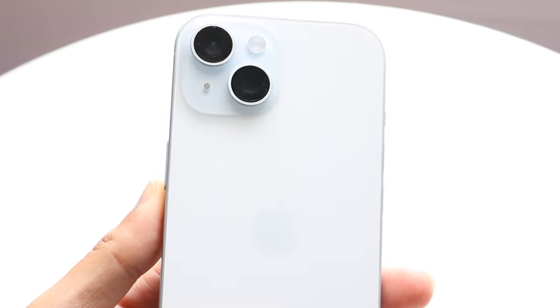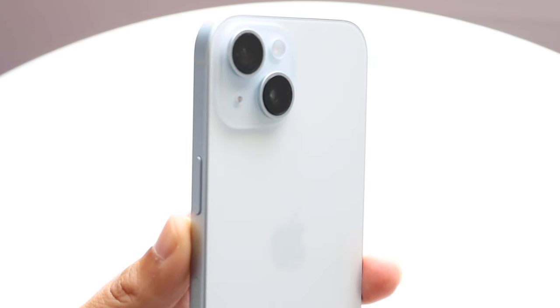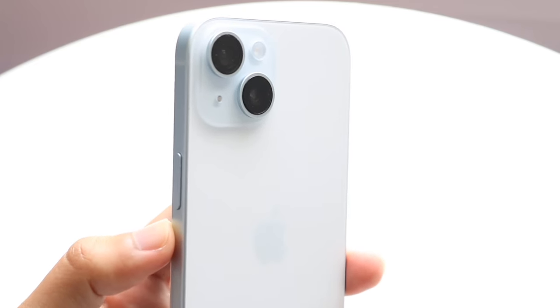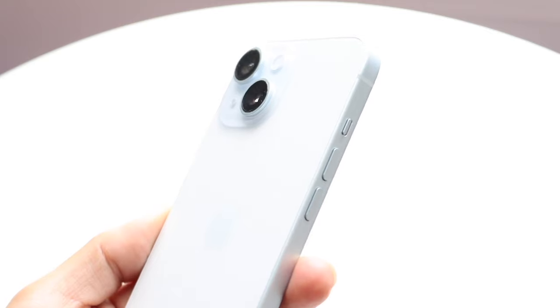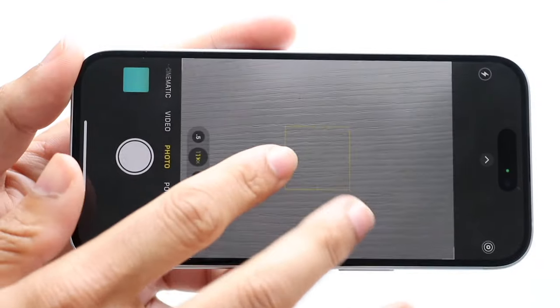The dual camera sensors are very common — these are all over the place. These are iPhones that usually have a wide and ultra-wide camera, but the first couple of iPhones Apple made with the dual camera setup had a wide and telephoto lens. So these are a little different because you can't zoom out that much, but you can zoom in noticeably more than if you just had a wide angle sensor.